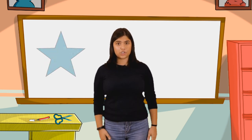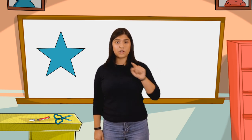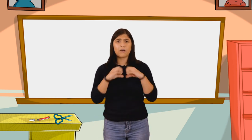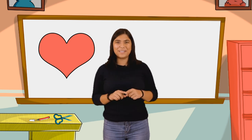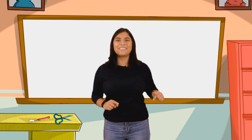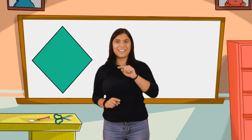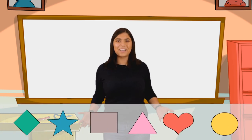And then we see stars. Stars have five points — one, two, three, four, five. And then we have hearts. Hearts have a beautiful round shape. Hearts. And then last but not least, we have diamonds with four corners — one, two, three, four. So these are the shapes that we're going to talk about right now.